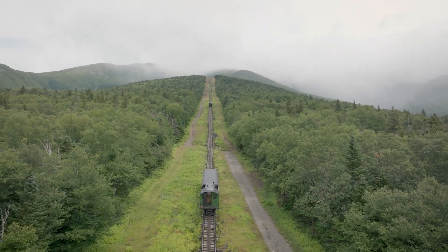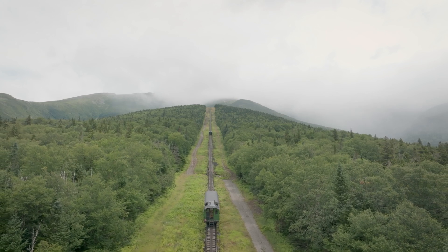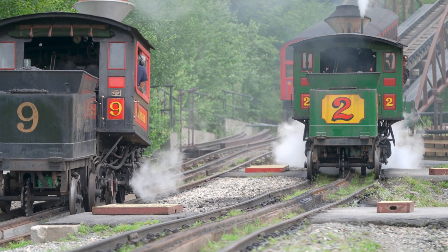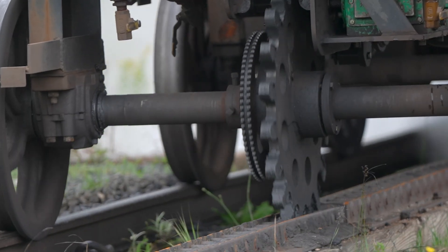We're at the Mt. Washington Cog Railway. The Cog Railway is the world's first mountain climbing train. We are very unique to the state of New Hampshire — we're the premier tourist attraction here in the state as well. The historical and cultural significance of this place is that it was the first one in the world that was ever designed and built.